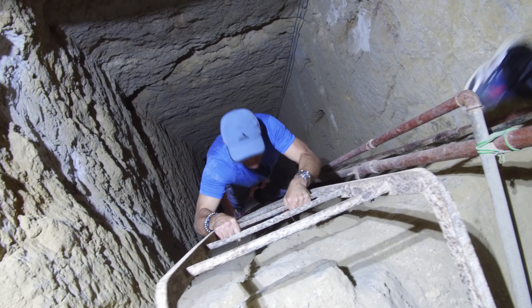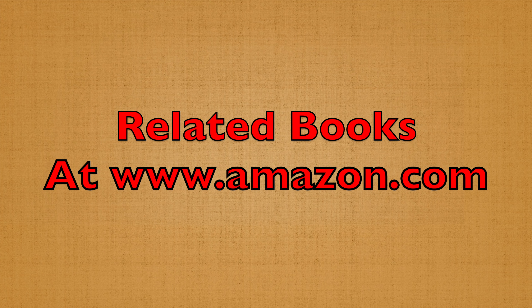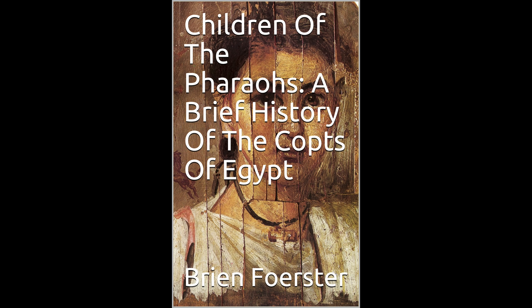Here are related books available at Amazon.com: 'Children of the Pharaohs: A Brief History of the Copts of Egypt' — the Copts are actually the descendants of the dynastic Egyptians — and 'Lost Ancient Technology of Egypt, Volume Two.' Please subscribe and continue watching.